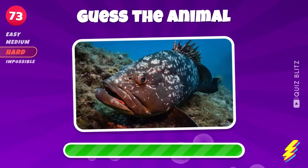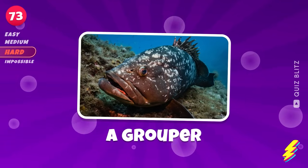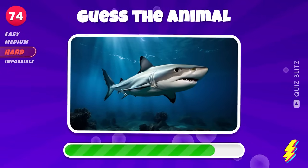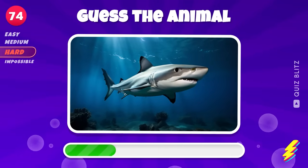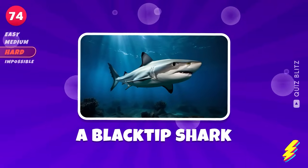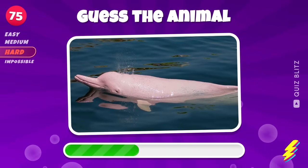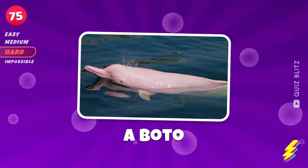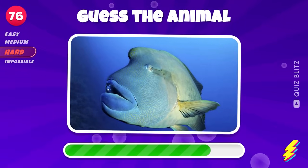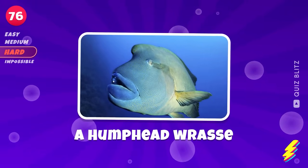What animal is this? A grouper. A blacktip shark. A humphead wrasse.